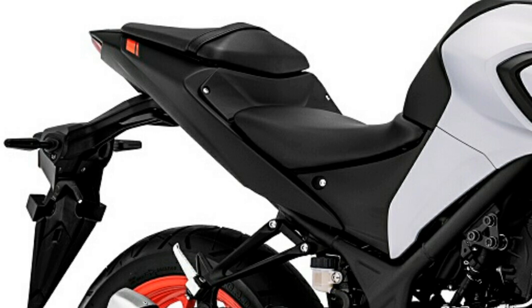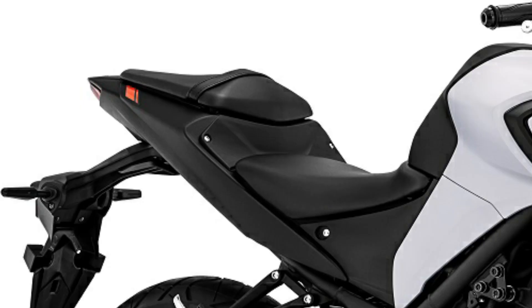Perubahannya cukup signifikan di bagian depan — ini adalah bagian bengisnya dari new MT-25. Kemudian bagian belakang ternyata hampir tidak ada perubahan, sama seperti desain MT-25 sebelumnya dan juga Yamaha R-25. Hanya saja lampu sennya berubah menjadi LED, menyesuaikan seperti yang di depan. Kemudian bagian buntutnya sekarang tanpa behel tanduk, berbeda dengan MT-25 sebelumnya yang masih memakai behel tanduk kanan kiri.